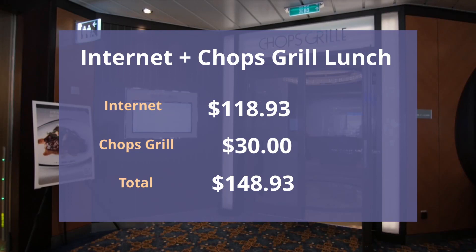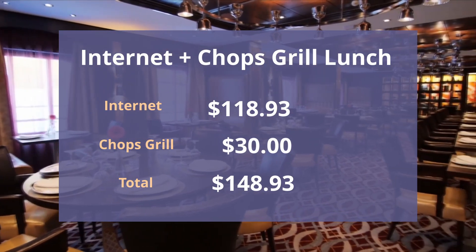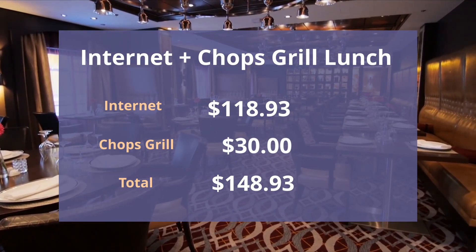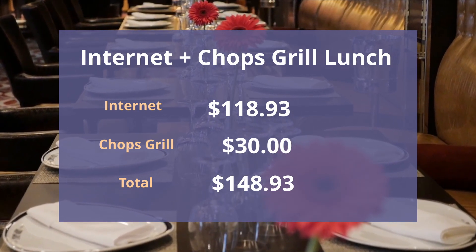Now let's assume you don't have the Key but you want the internet and you want to have lunch at Chops Grill. The calculation would be $30 for Chops Grill plus $118.93 for the internet, coming out at a total of $148.93. As you can see, if you combine Chops Grill and the internet, you're approaching the price of what the Key costs.